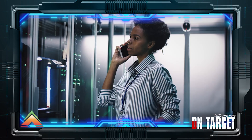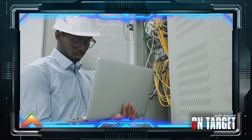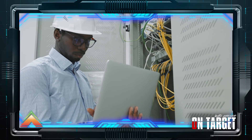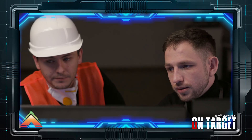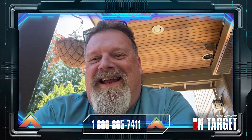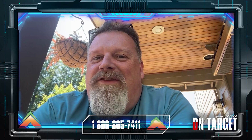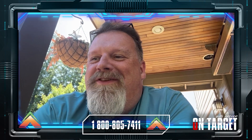And finally, having an incident response plan specifically for supply chain incidents ensures a quick and effective reaction if a compromise does occur. At Archer, we specialize in building these comprehensive supply chain security management programs, and not just CIP-013. If you need help enhancing your defenses for supply chain, give us a call. Let's work together to safeguard our critical infrastructure.